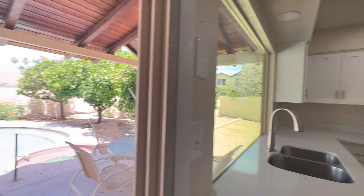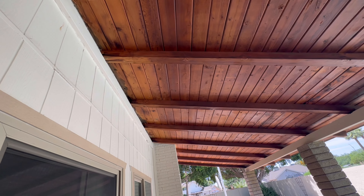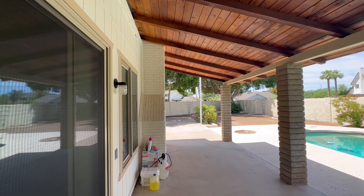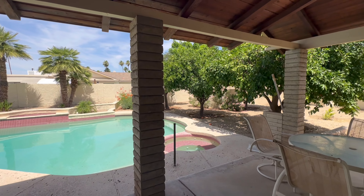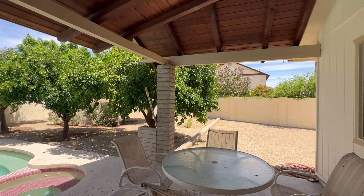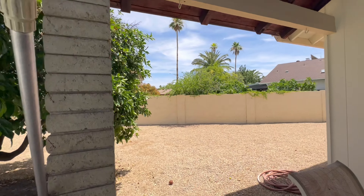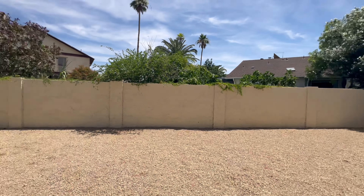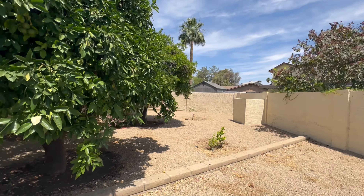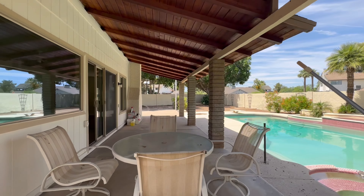Through here you have tons of windows, a sliding glass door with great views of the pool. It's not a huge kitchen by any means, but I think it works for the space. You have your family room over here, a little pantry right there in the desk area, and then the stainless steel appliances and the waterfall countertop.